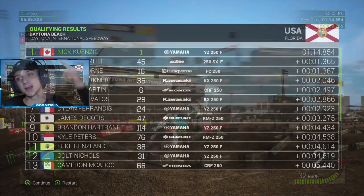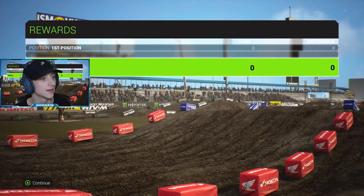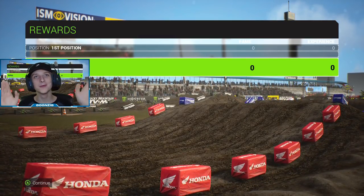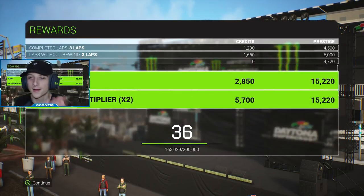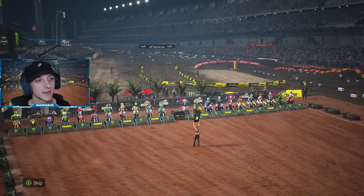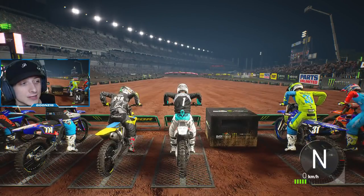Our fastest lap is a 1:14.854 and we qualified first - 1.365 seconds quicker than Jordan Smith in second. Not too shabby. I just realized you can click X and restart qualifying - that would have been really key to know back in our 450 career when I qualified 23rd. Movie magic on YouTube! I wasn't going to choose a great gate but we'll take one so someone else doesn't get it. We're going to do a 12-second head start - maybe 13 by the time we get going.